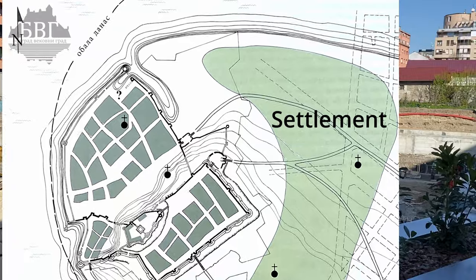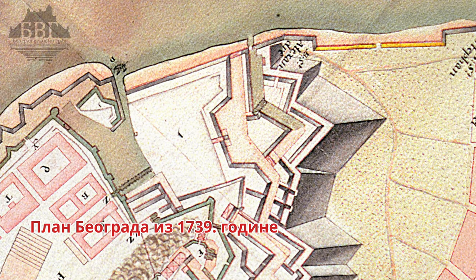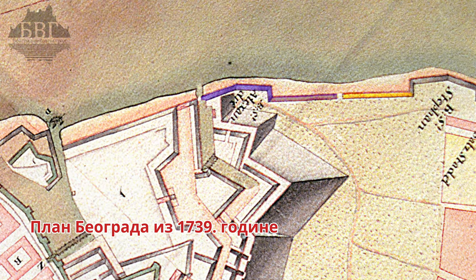Settlement from the 15th century. Fortress from the early 18th century.